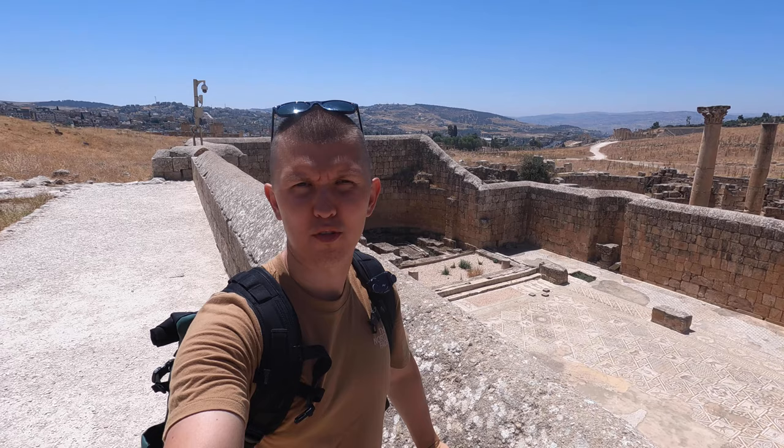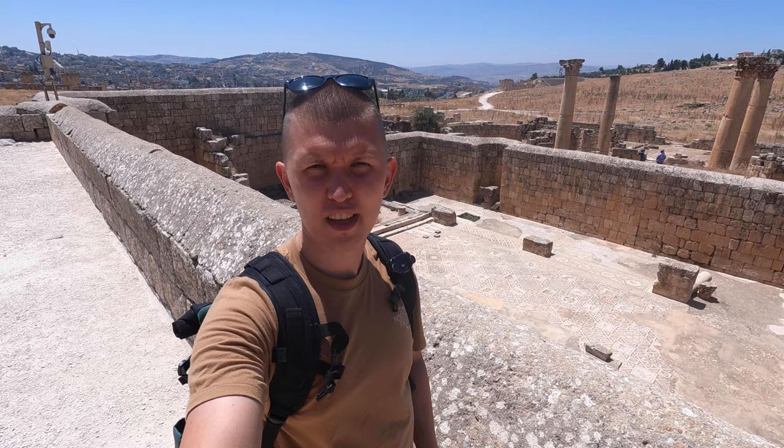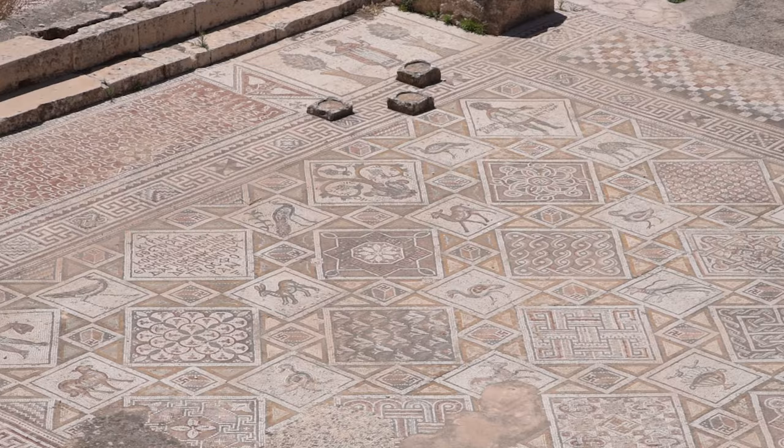Here we have one of the finest examples of Byzantine churches. As Christianity spread in the 4th and 5th century around Europe, old pagan temples were destroyed and these beautiful Byzantine churches were being built. How do we know this is Byzantine? Because you can see the beautiful mosaics that line the floors of this church.